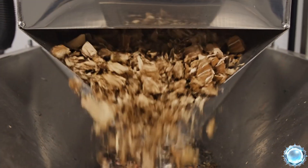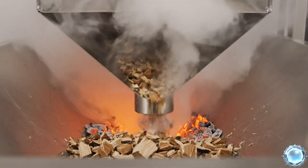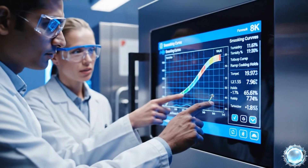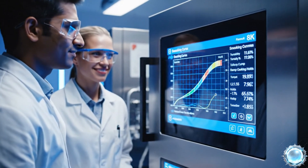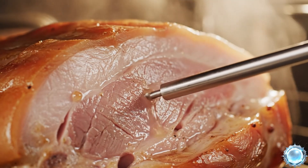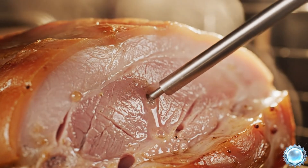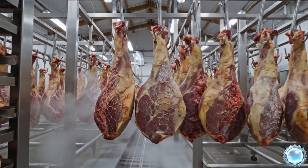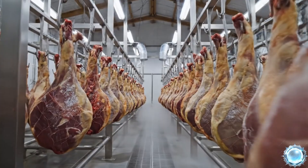Smokehouses maintain precise airflow and temperature to build deep flavor. Selected wood chips generate the signature aroma of premium smoked ham. Technicians program temperature curves to achieve consistent results. Internal probes track every degree to ensure perfect cooking and safety.